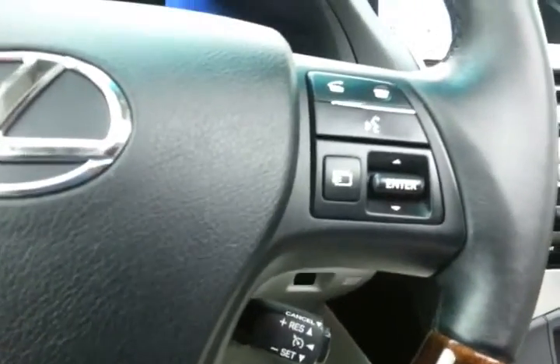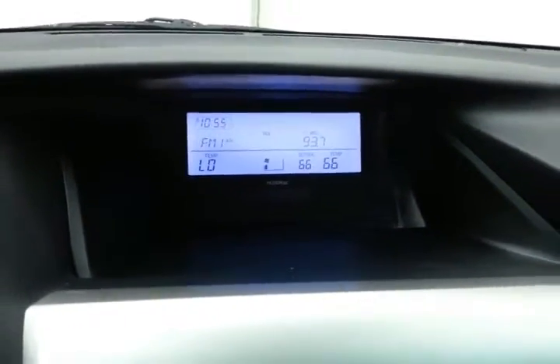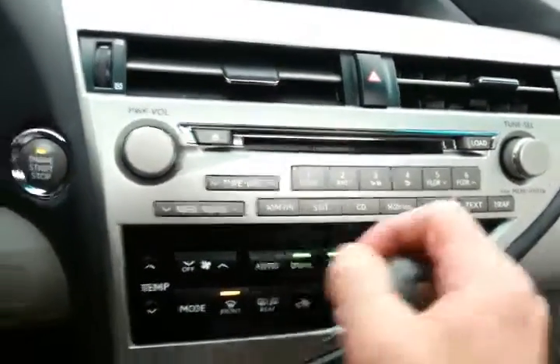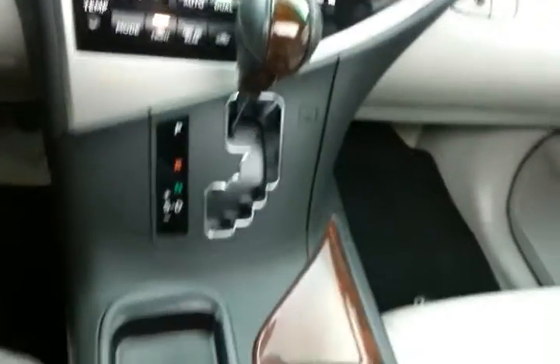Bluetooth connectivity for hands-free phone use, cruise control, large display screen for radio and temperature, 6-disc CD changer, along with dual-zone automatic temperature control, and automatic transmission with manual shift control as well as sport mode.